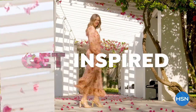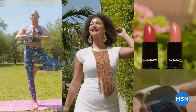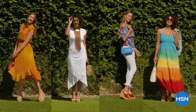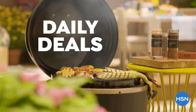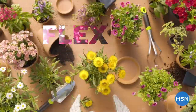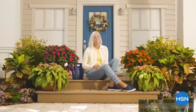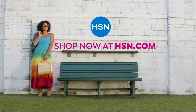Get inspired this season at HSN with a curated collection of fresh new finds for every part of your life. Stand out from the crowd with a style all your own. With HSN's exclusive daily deals, there's always something new to discover — all day, every day. Let's have a spring fling this season with FlexPay on every item, every day. Zero percent interest. It's the thrill of discovery, only at HSN.com.